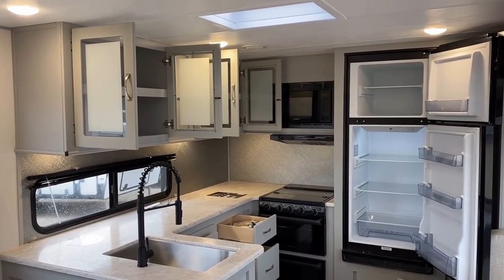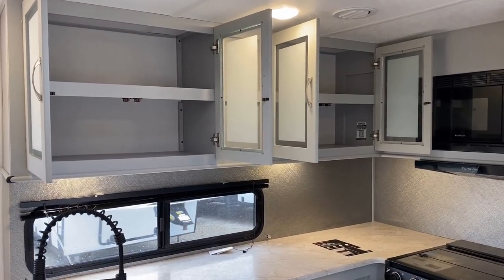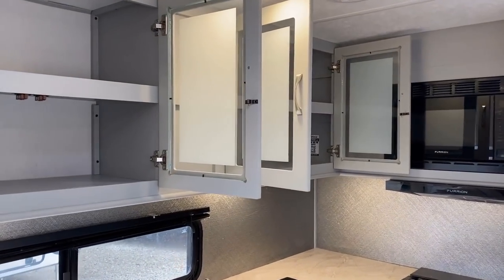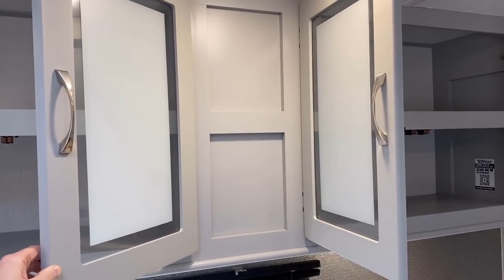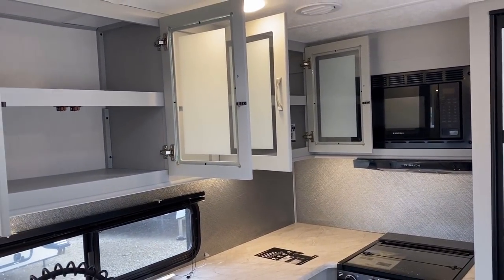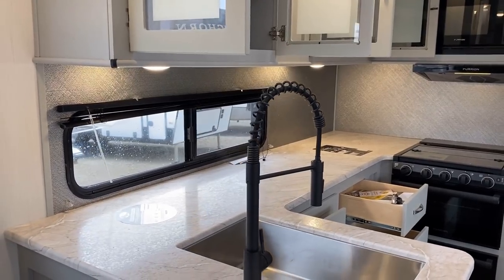I was trying to put my finger on the decor and I think I finally did — it's obviously new but it feels familiar. I'm in a lot of RV Facebook groups where people buy older RVs and renovate them, and this looks like an RV interior that somebody bought and painted. That's kind of what it's reminding me of. The overhead cabinet space up there is nice too.